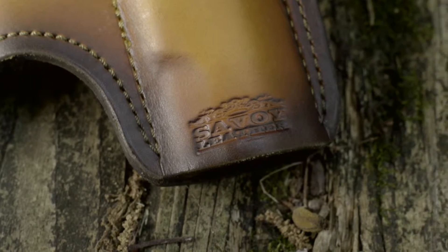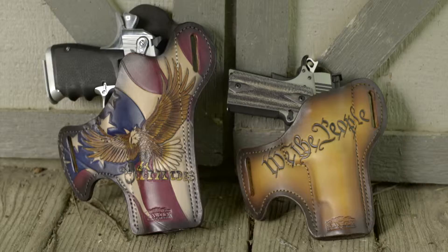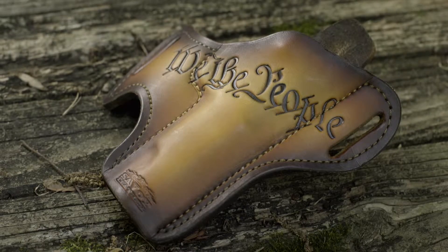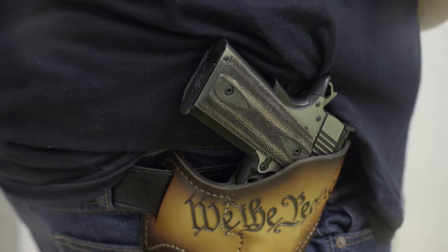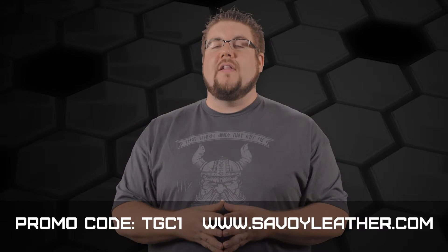Savoy Leather offers some of the highest quality leather holsters and they're made right here in the USA. With hundreds of different art styles and combinations, you'll be sure to find one you love for just about any gun you own. To get free shipping on your next order, use the code TGC1 at SavoyLeather.com.